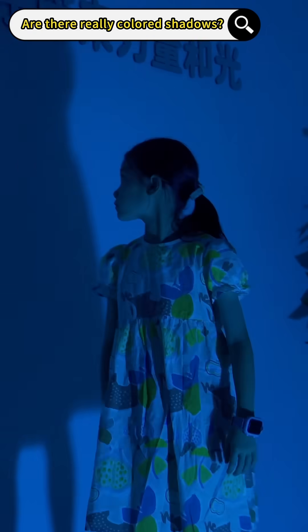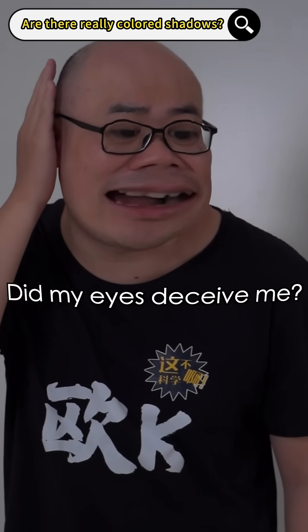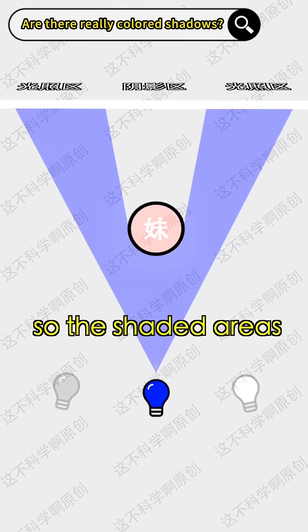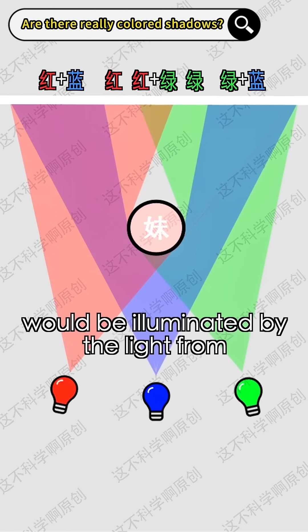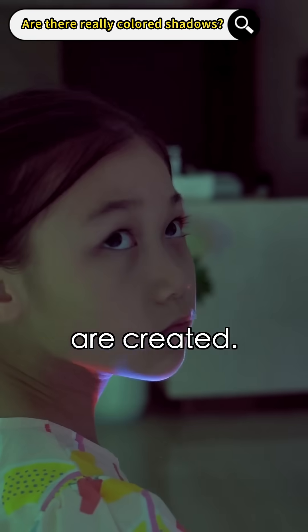Why not? The shadow's still black? Did my eyes deceive me? Don't worry, right now only one lamp is on, so the shaded areas form black shadows. When I turn on another lamp, the three lamps would create shadows in different places. Each shadow area would be illuminated by the light from other bright lamps. As a result, all the colored shadows are created.